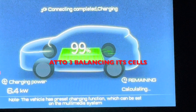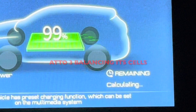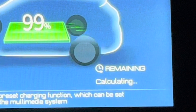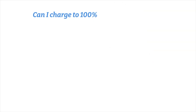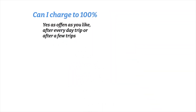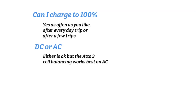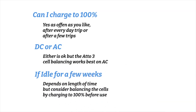You'll see at the bottom, instead of showing a time, it shows the word 'calculating.' So I offer the following advice based on research I've done. Can I charge to 100%? Yes, you can charge as often as you like — after every trip or after a few trips, DC or AC, either is okay. But the ATTO3 does prefer cell balancing on AC. If idle for a few weeks, consider balancing the cells before use by charging to 100%. Yes, you can charge to 100% as often as you like. The ATTO3 battery is brilliant.